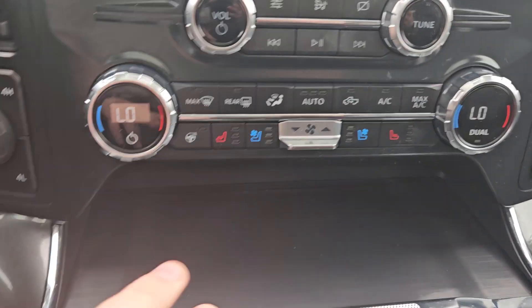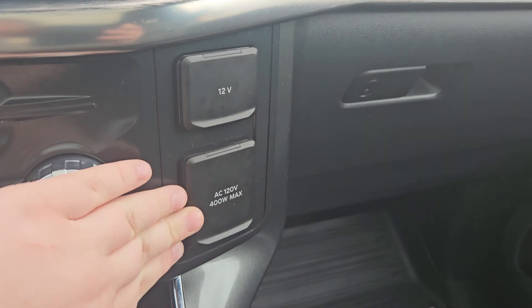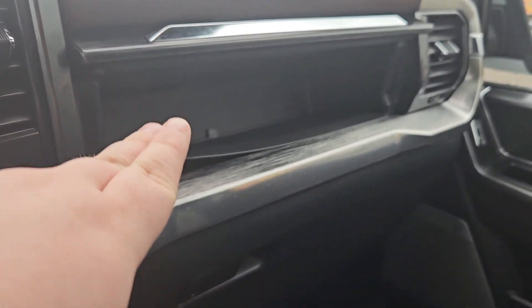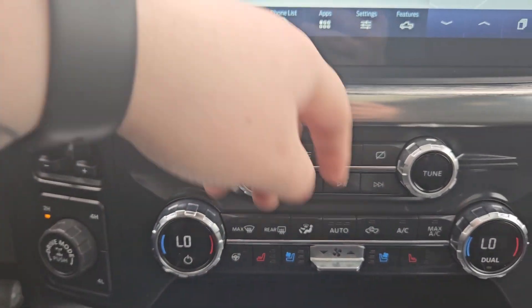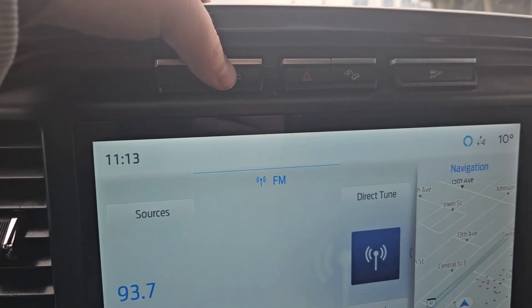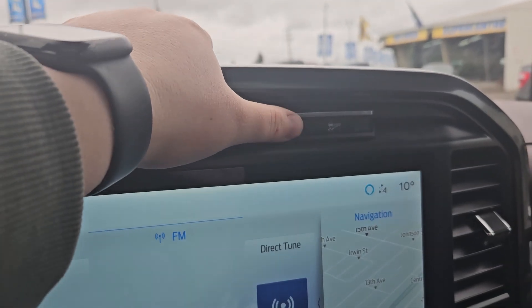Continuing our look, you do have heated and cooled front seats, heated steering wheel, dual climate, 12-volt, and 120-volt outlets. You do get storage here and in the glove compartment, with your volume and tune just right there. And you have backup camera, hazards, downhill assist, and traction control.